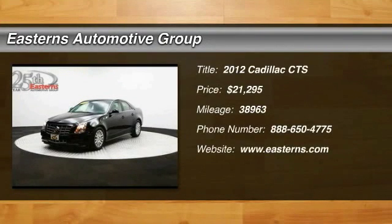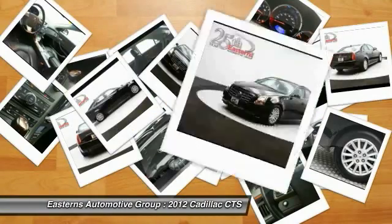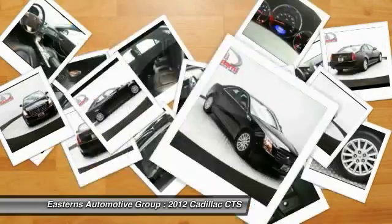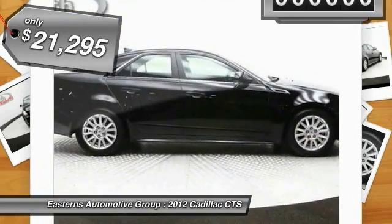The 2012 Cadillac CTS. The CTS is a well-sorted blend of all-American style and European-inspired tuning with a cutting-edge design. The luxury CTS blends elegant styling, performance, and exceptional fuel economy, and is priced below $25,000.